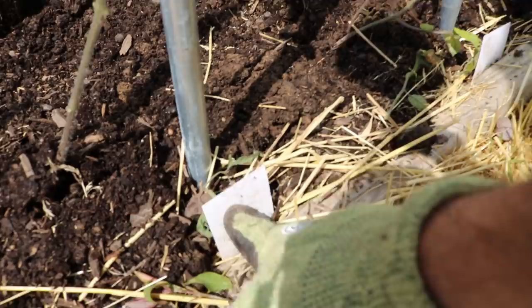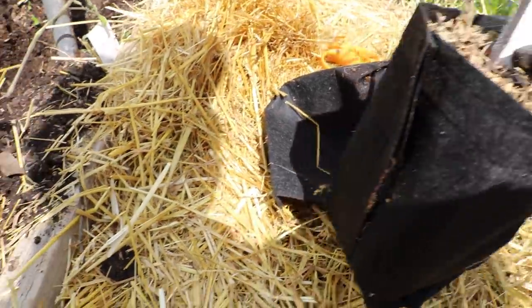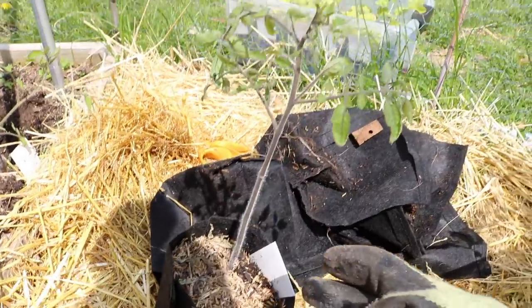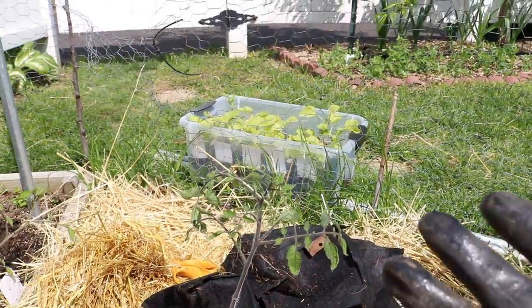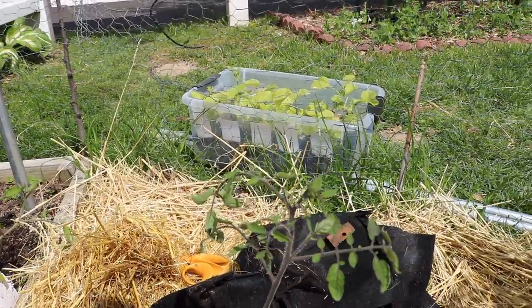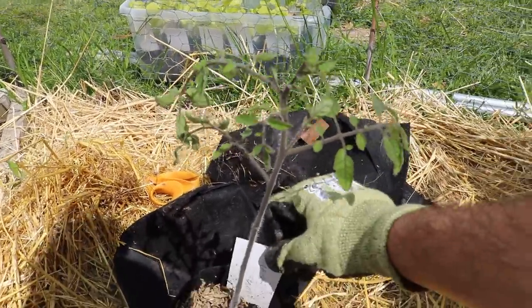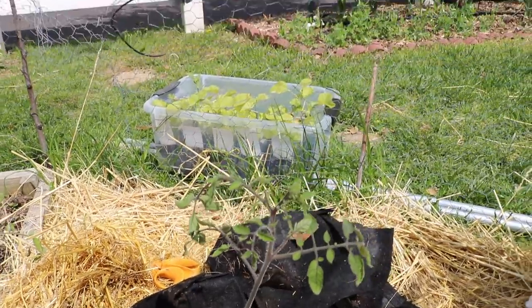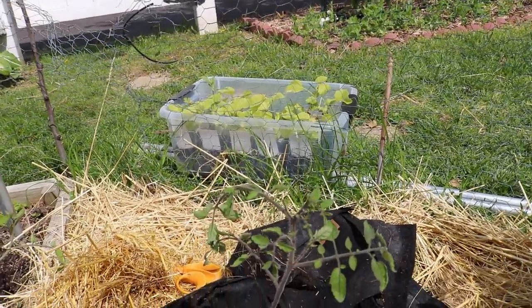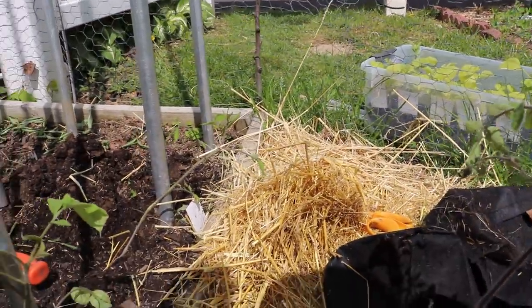We have pink brandywine, green giant. Now we're going to plant, in this video, the black beauty, which is the tomato plant that a lot of people are raving about. It's a very black tomato, bred by Wild Boar Farms, if I'm not mistaken. This is a really late-ish variety — it seems to take a bit to get going, but it's supposed to be a really interesting tomato.